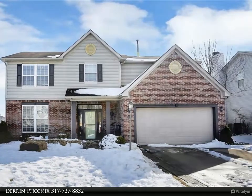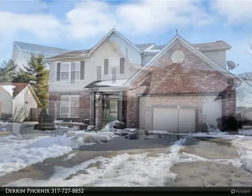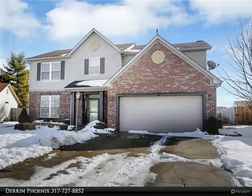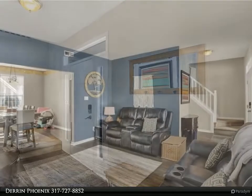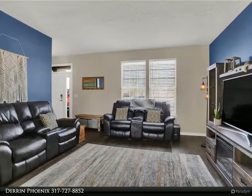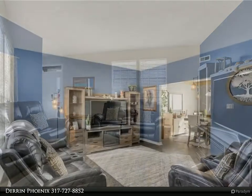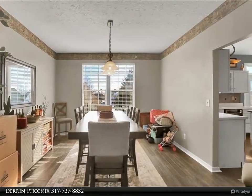This Carpenter Realtors property video is presented by Darren Phoenix. Welcome home to this beautiful three-bed, 2.5-bath home in popular Olive Branch Manor with Center Grove schools. The eat-in kitchen has a center island and is open to the family room, which has a newly updated wood-burning fireplace.